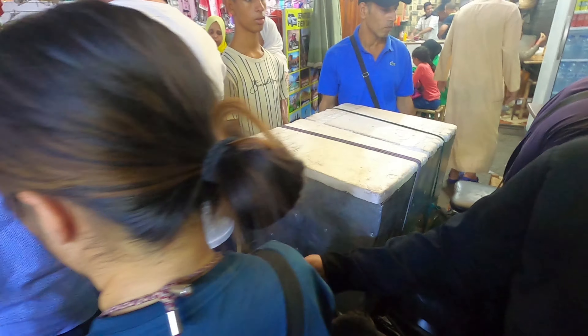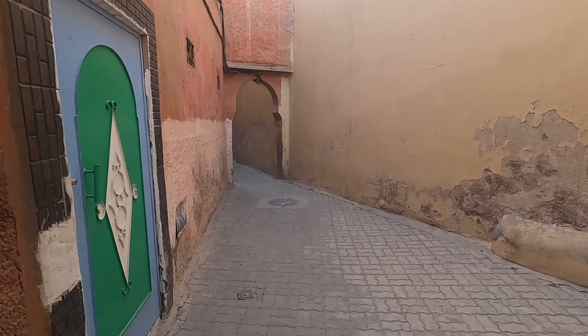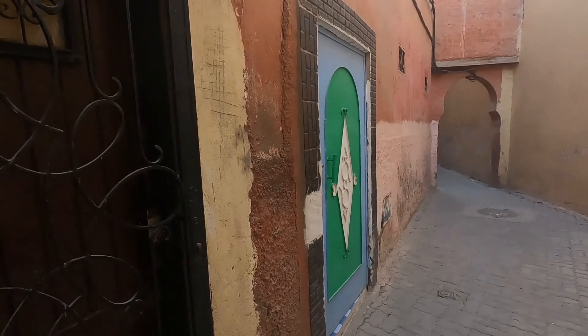We arrived in Marrakesh in early October, just one month after the 2023 earthquake, and we were surprised to see how quickly the city had bounced back.